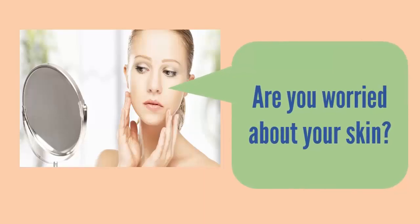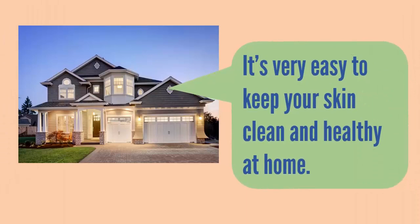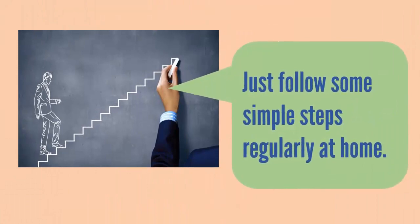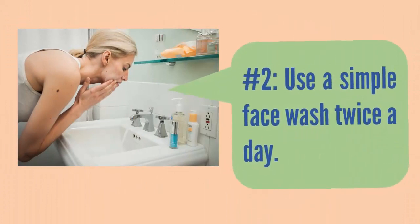Are you worried about your skin? It's very easy to keep your skin clean and healthy at home — just follow some simple steps regularly. Step 1: figure out what kind of skin you have.